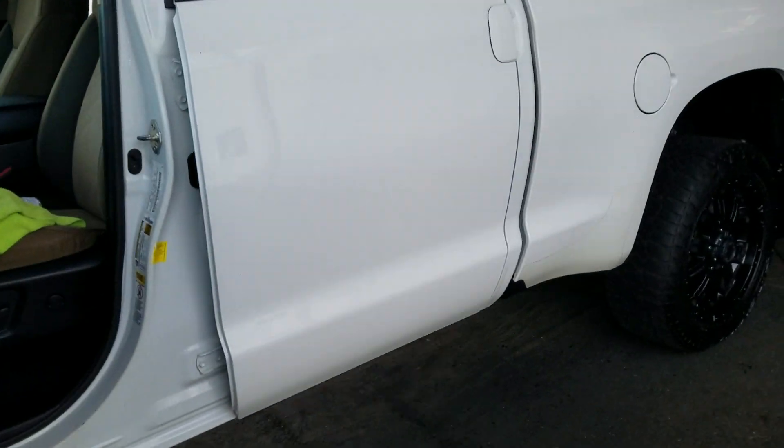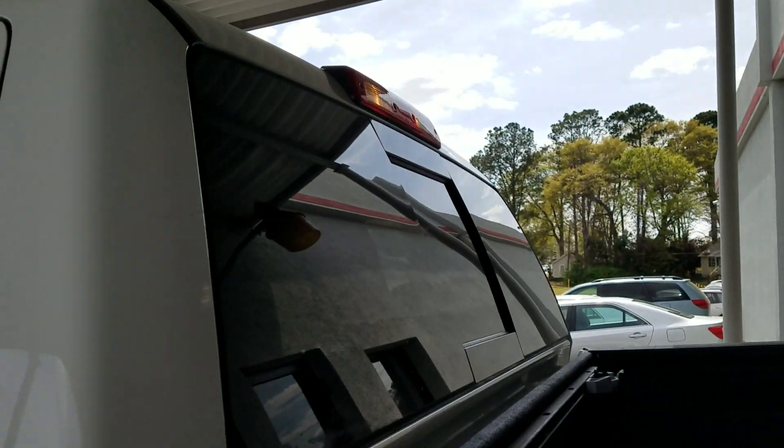It's a double cab, so it's got the shorter doors in the back but still plenty of space back here. It's also got a spray-in bed liner and power back glass.